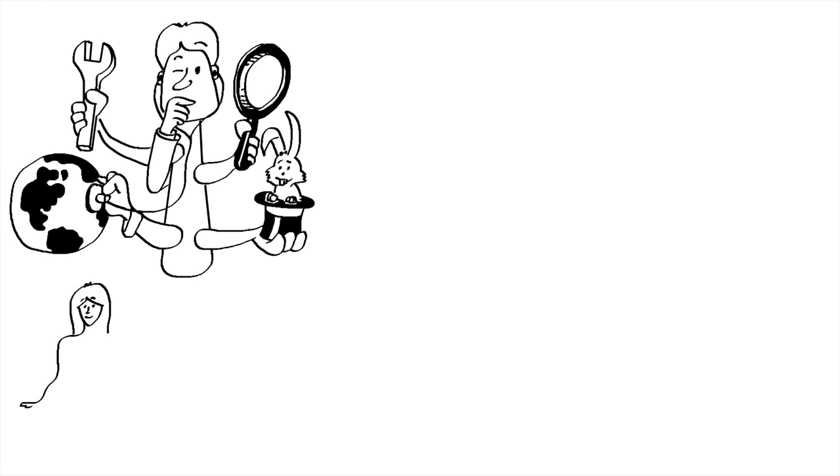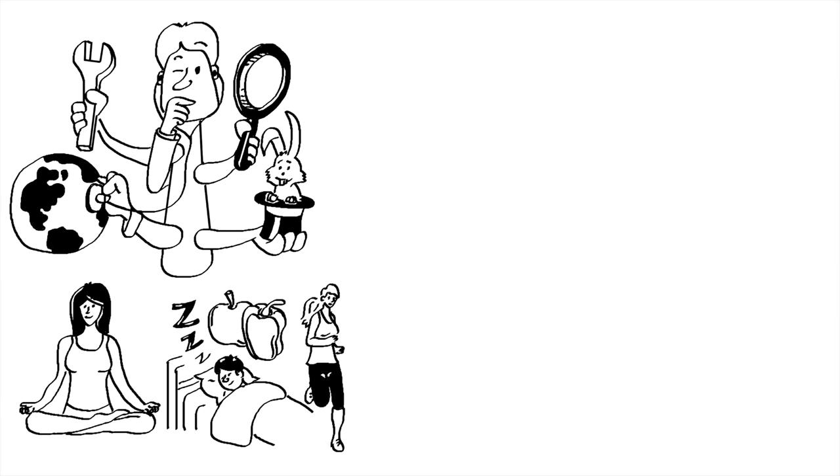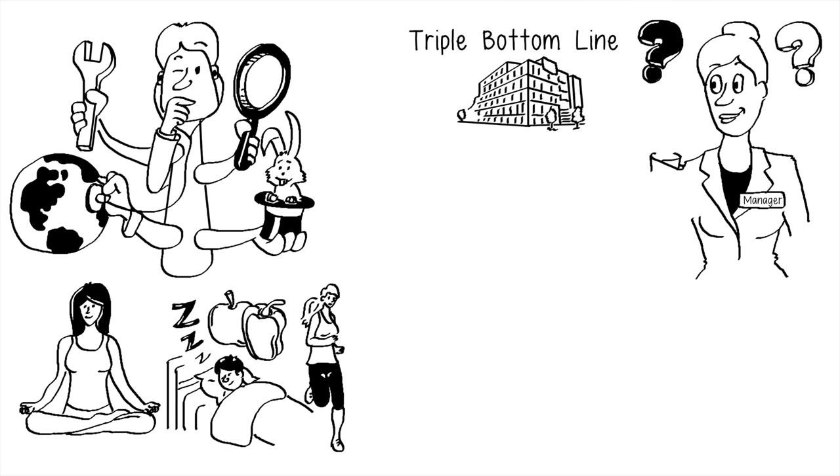When a friend tells you that they're taking good care of themselves, you immediately have images popping in your head — eating healthy food, sleeping well, exercising, etc. Now, when your boss approaches you on a Monday morning and says we need to be looking after the triple bottom line of this organization, what images come to mind? Do you have a sustainability lens that frames your thinking and action as automatically as the healthy living lens?